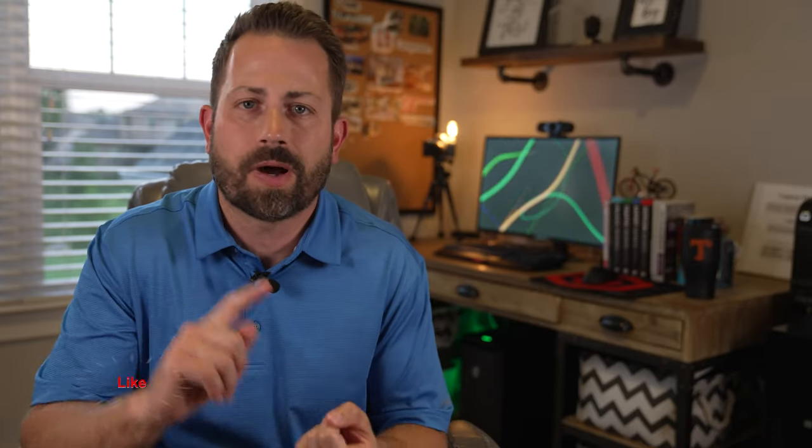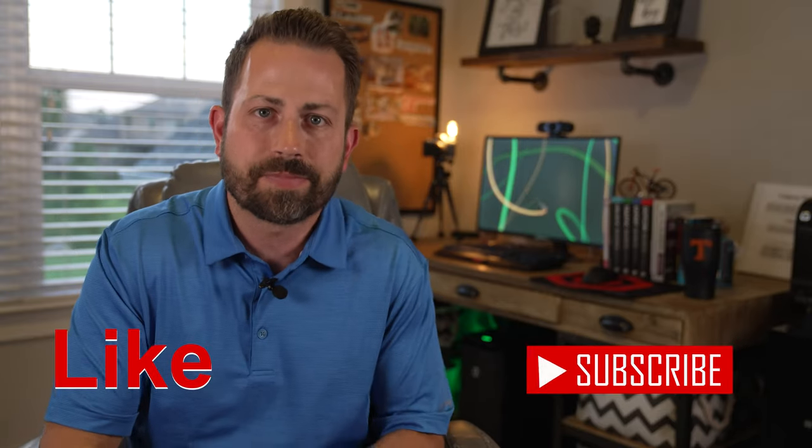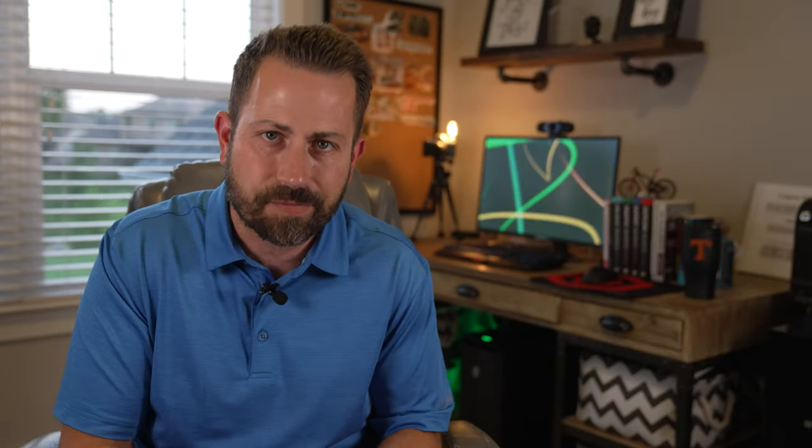Before I move on to numbers four and five, if you haven't already done so, please give this video a like and subscribe to my channel. I put a lot of time and effort into these videos with the hopes of entertaining and educating my viewers. I would really appreciate the support. Now let's move on to number four.